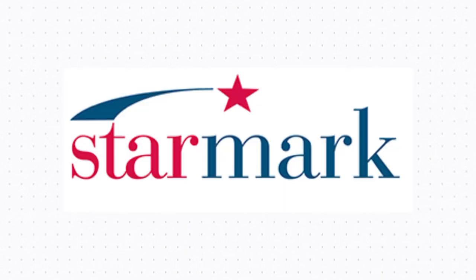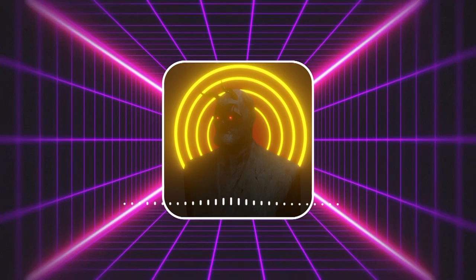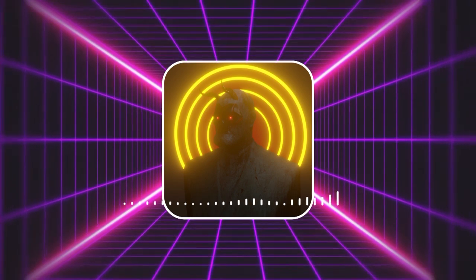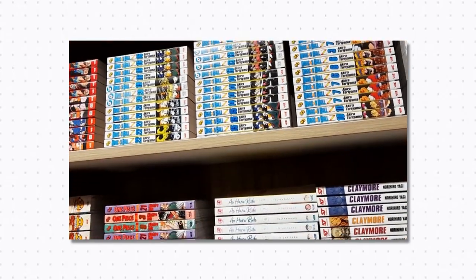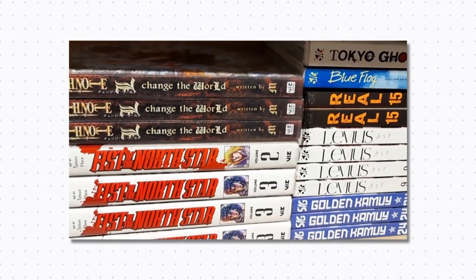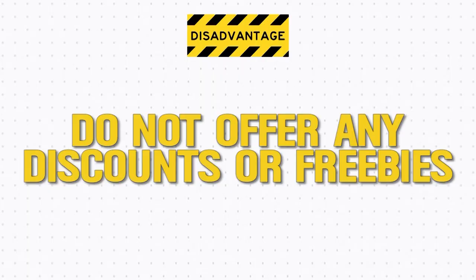First, let's explore the offline options. Number one, Starmark South City. Located on the second floor at Prince Anwarshah Road, Jadavpur, this is literally the popular place to shop for mangas as it is always filled with manga enthusiasts. They have increased their manga collection from two shelves to now four shelves, all including good diverse options and a few box sets. A major downside is that they don't offer any discounts or freebies with your purchases.